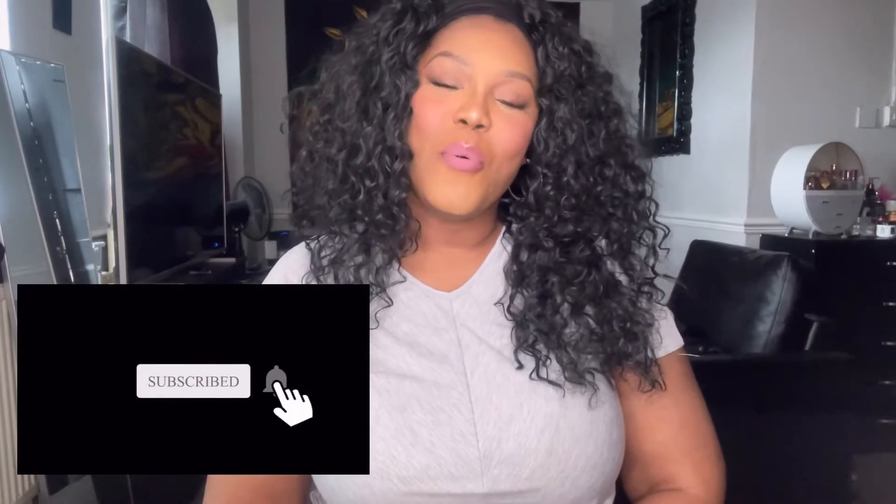Good morning beautiful people and welcome back to my channel. If you're new here, hi, hello, welcome — my name is Chantelle and in today's video I'm going to be doing my lipstick declutter. It's a bit of a long one; I was in two minds whether to split it into two videos but I just wanted to get it all up.